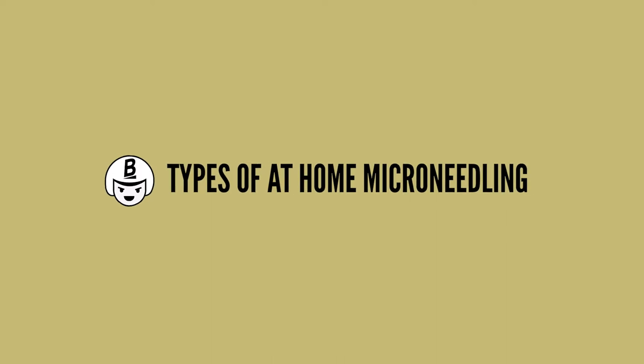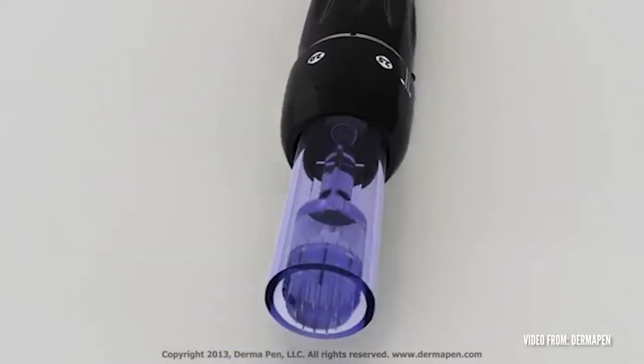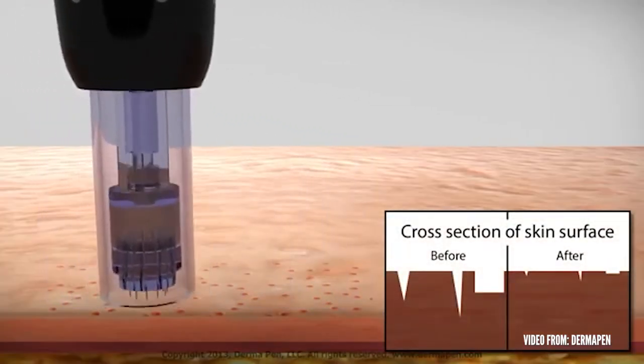What types of at-home micro needling are there? First, there's the roller type — it comes on a little roller with a bunch of tiny needles. You press it down and roll it against the skin without needing to apply too much pressure. There's also the pen version, where needles are inside the pen and penetrate the skin in an in-and-out motion. The pen type is more on the intense side of at-home treatments.